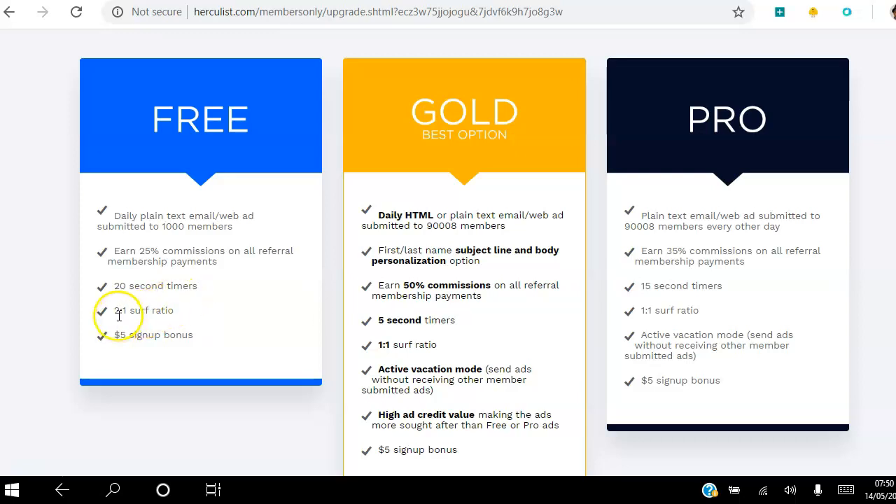For every two ads you view, you get one ad view back to whatever sites you choose. You can view as many ads as you want. You also get that five dollar sign-up bonus once you get started. The way you claim that bonus is after you've referred two people and earned more than twenty dollars in commission — you can then request that money, and you'll have a five dollar bonus on top of whatever commissions you earn.